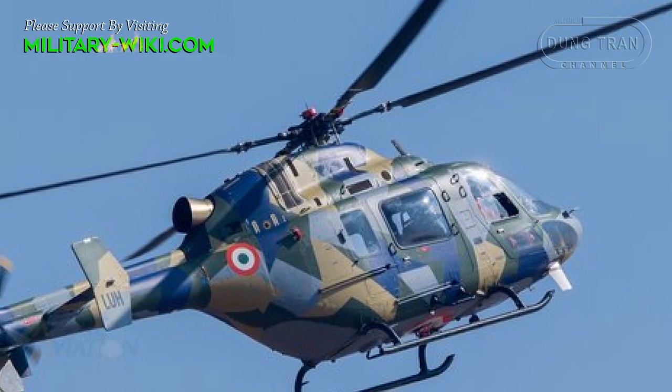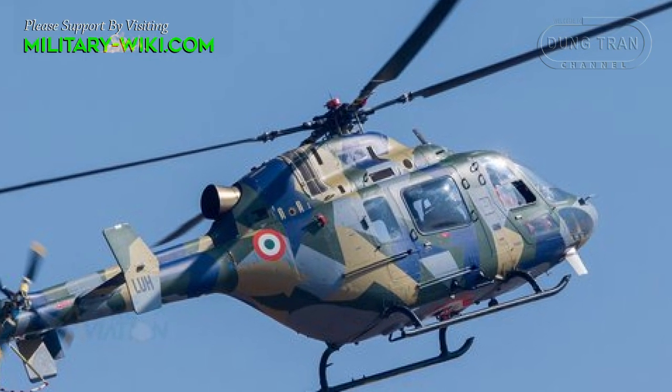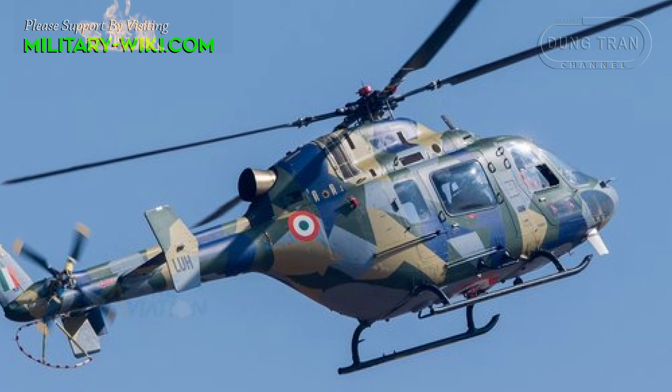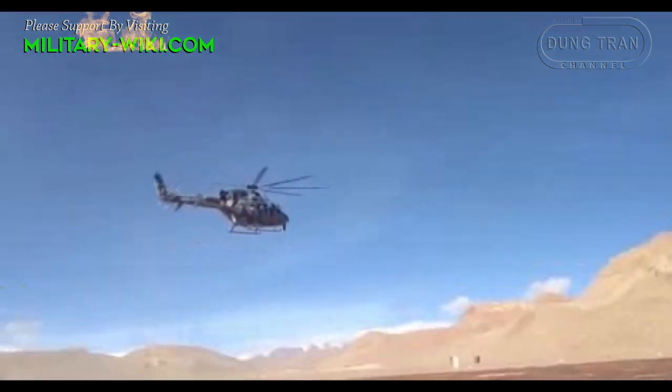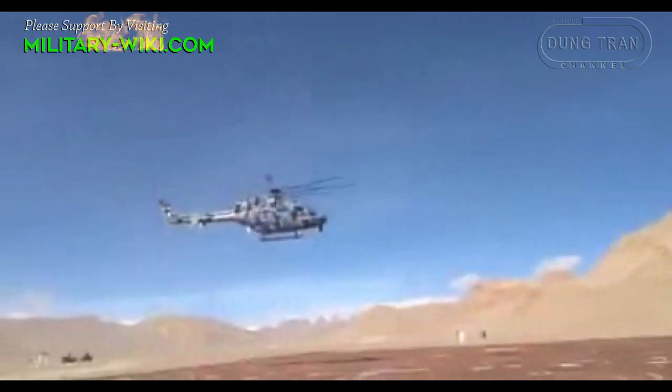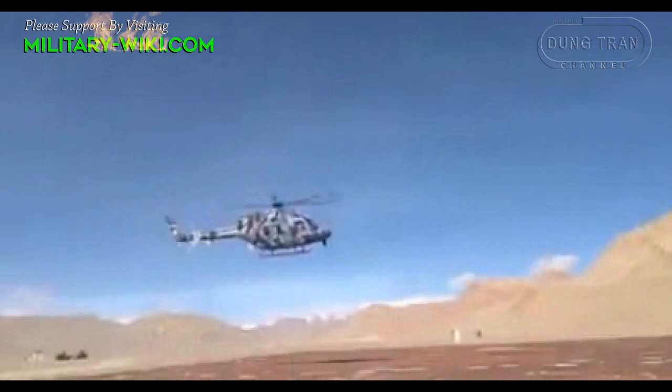The light utility helicopter will be able to undertake various missions including emergency medical services, troop transport, casualty evacuation, search and rescue, VIP transport, area reconnaissance, and surveillance missions.